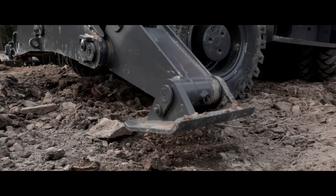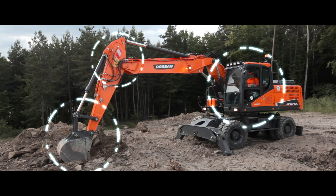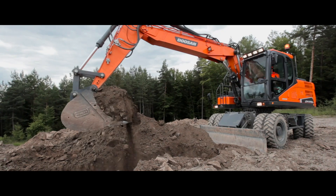Our machines feature the extremely precise, powerful and smooth digger control required for trenching and lifting work. Our cabs are designed to give you the best working conditions. It's an ideal machine to work with.